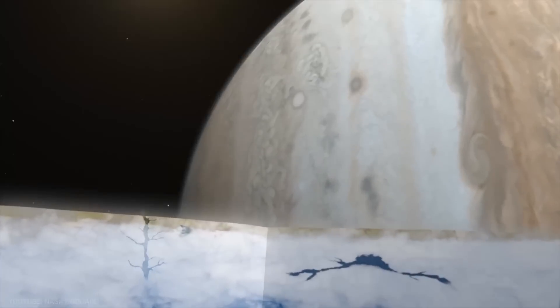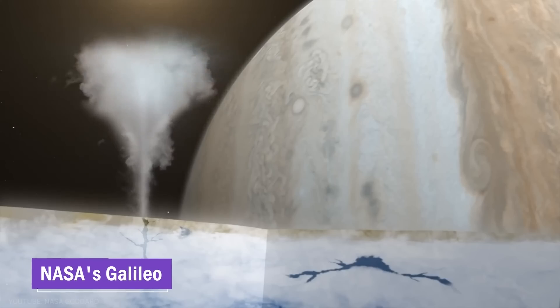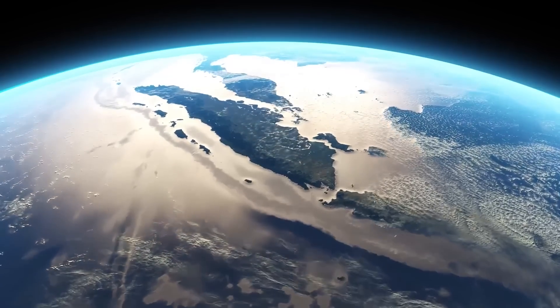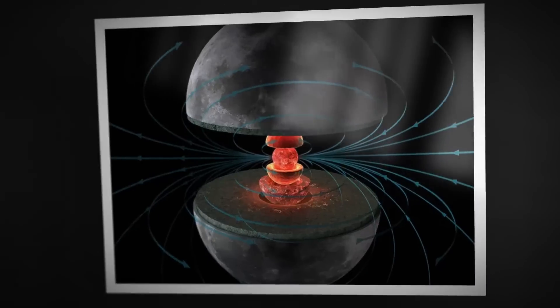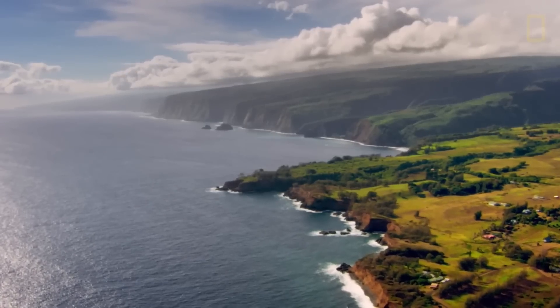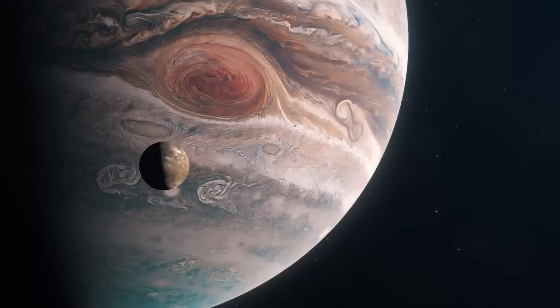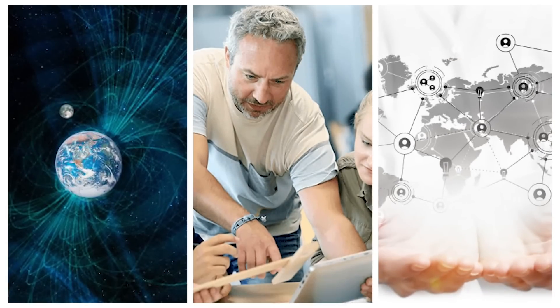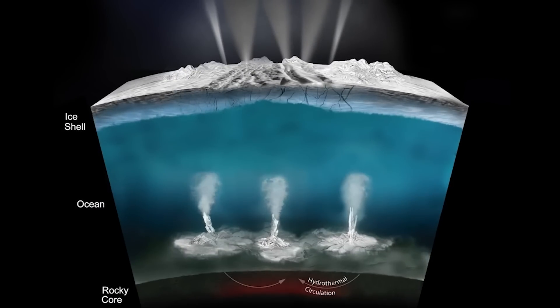But that's just the tip of the iceberg. Spacecraft missions such as NASA's Galileo have also provided significant data on the magnetic field of Europa, taking the evidence of the ocean one step further. These measurements reveal the existence of a magnetic field surrounding the moon, suggesting the presence of a conductive fluid within its interior. The leading hypothesis is that this conductive fluid is a salty water ocean, which interacts with Jupiter's powerful magnetic field and generates the observed magnetic signature. Researchers have studied the strength, orientation, and variations in the magnetic field to estimate the ocean's depth, extent, and even its potential salinity.